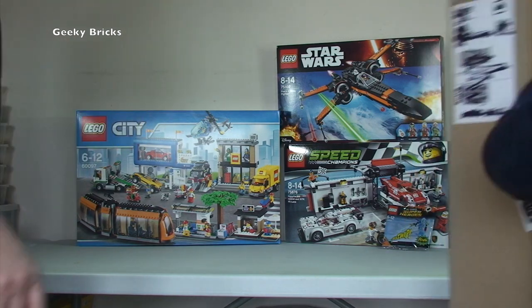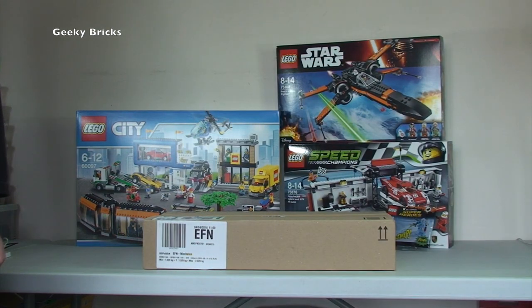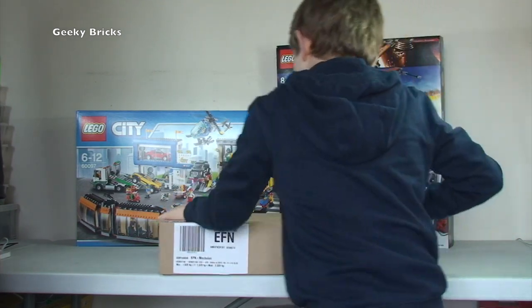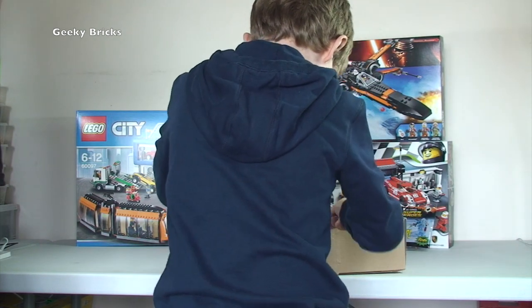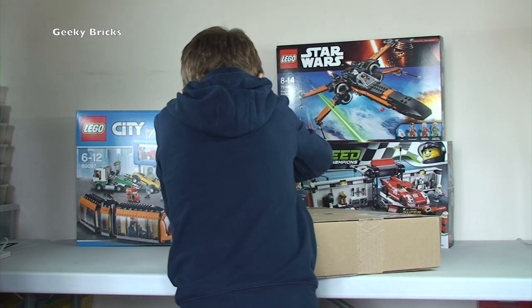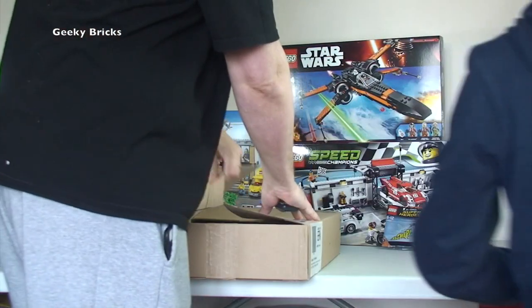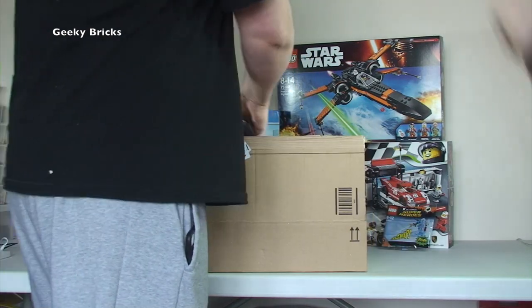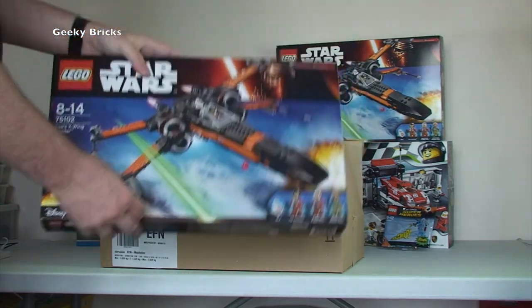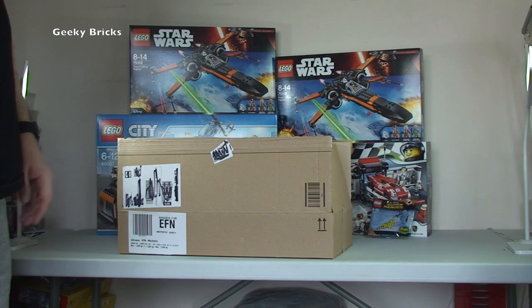The next one is the same size box. Let's get it opened up. And it is indeed another Poe's X-Wing Starfighter — awesome set. Again, that's going into my BrickLink store for future investment, as I've already got that set.